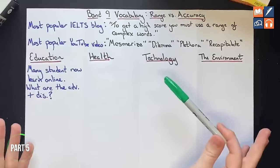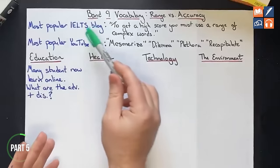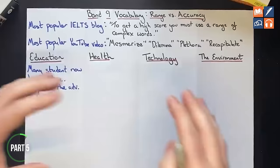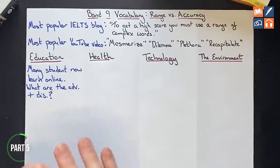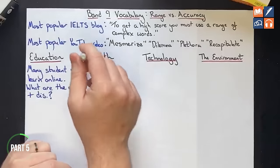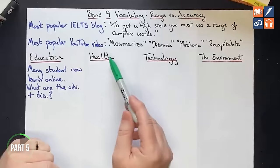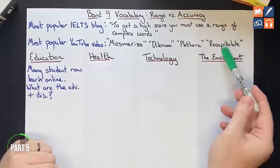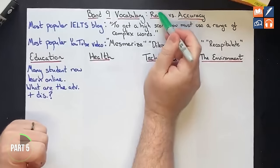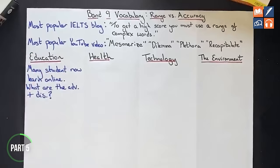Accuracy refers to: are the words spelled correctly, is the meaning correct, are the collocations correct. The biggest problem we see at IELTS Advantage is students misunderstanding range. Most online resources and most teachers give this kind of advice: all you have to do is learn lots of complex words, put those complex words into your essay, and you'll magically get a high score. That is not the case. The most popular YouTube vocabulary video tells you to memorize words like 'mesmerize,' 'dilemma,' 'plethora,' 'recapitulate,' insert those into your essay and you'll magically get a high score. This is not what range means. If your teacher is teaching you that, they simply do not understand the official marking criteria.